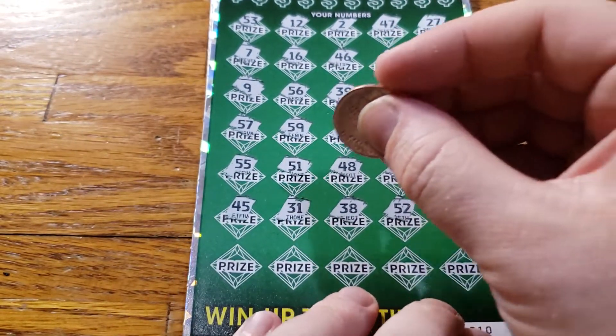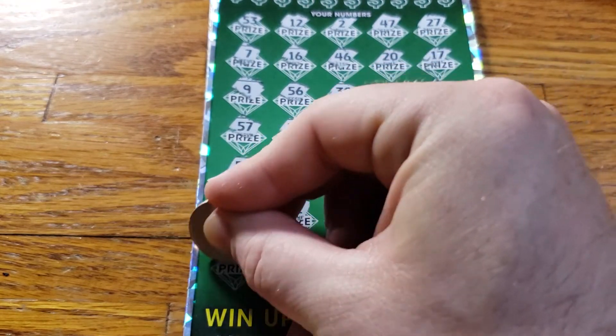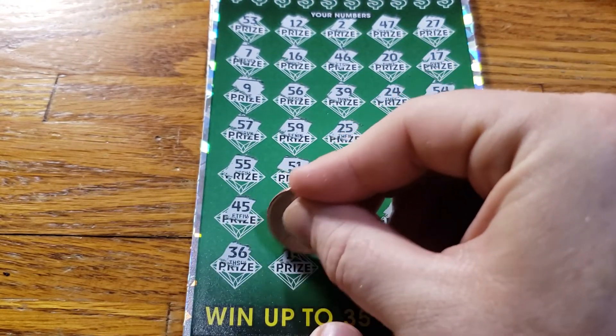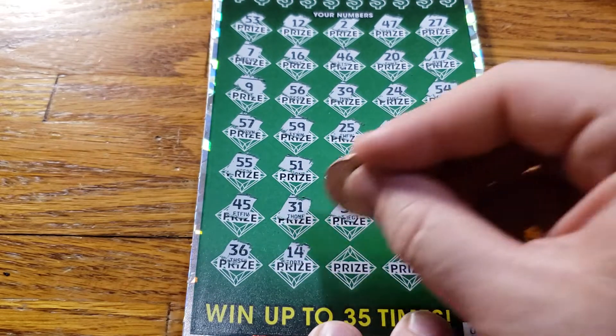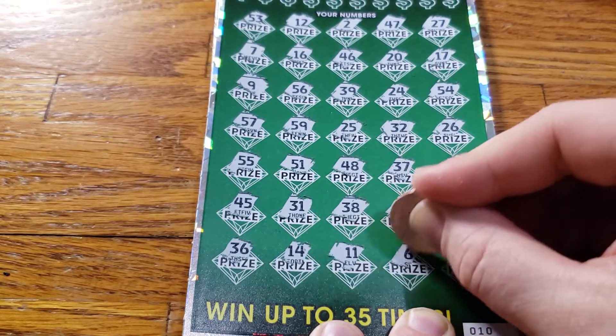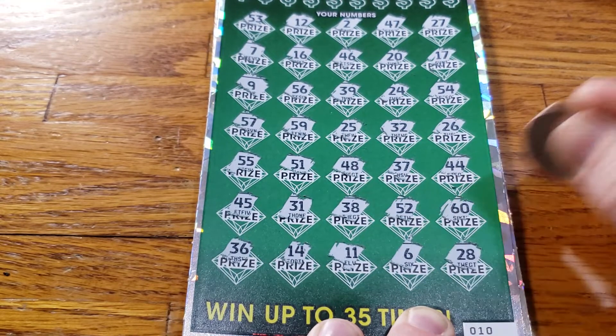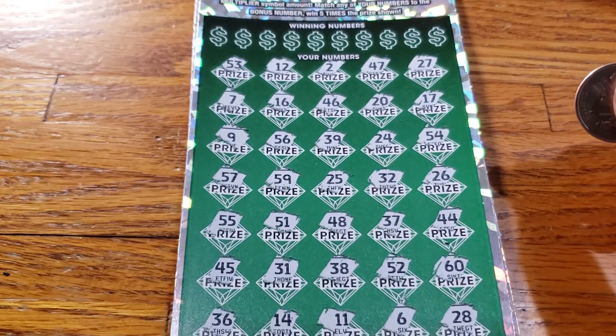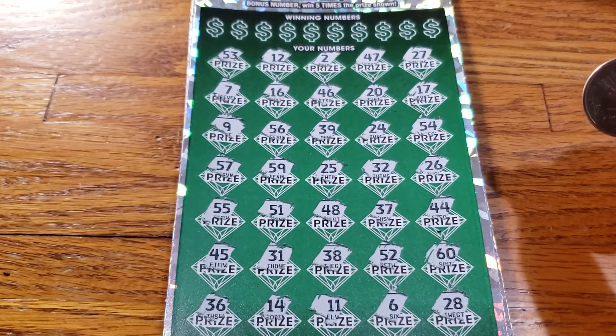Let's go ahead and scratch the bottom row. 36, 14, 11, 6, 28. No doubles there, no multiplier symbols.